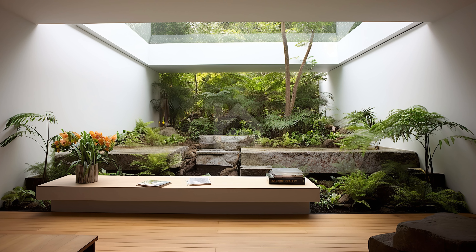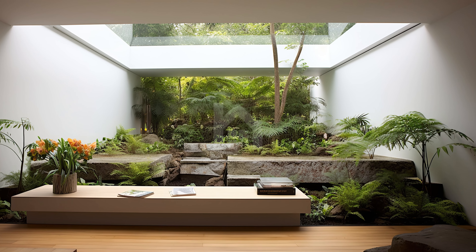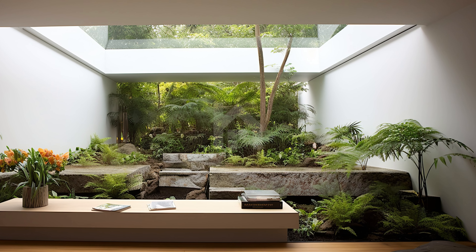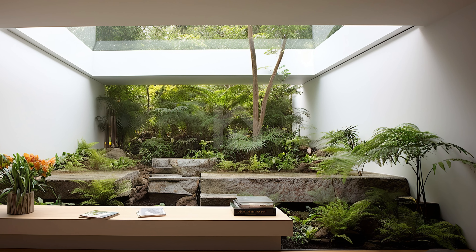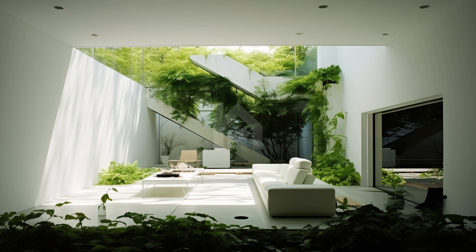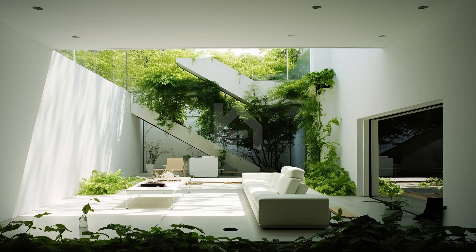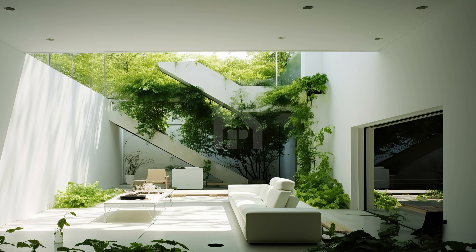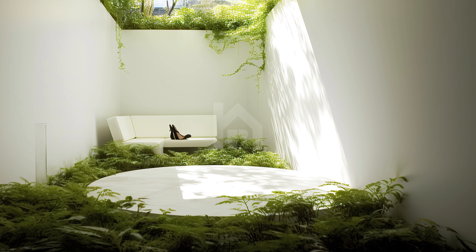The heart of this indoor secret garden is a spacious kitchen, which serves as a testament to the perfect blend of function and aesthetics. As you explore the culinary space, you'll notice how the garden effortlessly becomes an extension of the kitchen. The large windows flood the room with natural light, highlighting the organic textures and colors of the indoor flora.